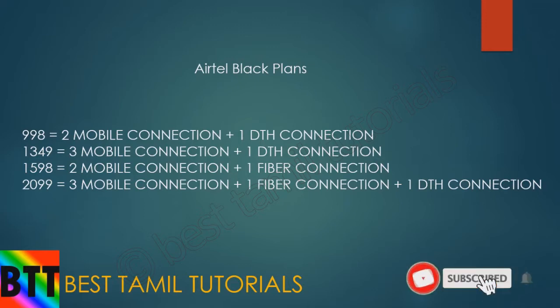If you have a large house and are a postpaid user, you will need to pay for mobile connection, DTH, and fiber connections. You can organize all three of them. This is the offer at this post — you can arrange any of these plans.